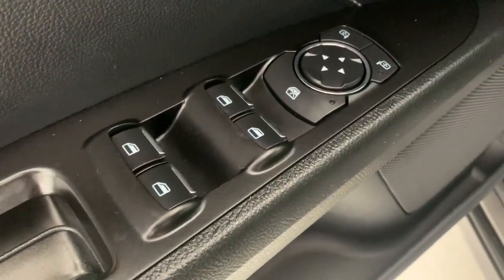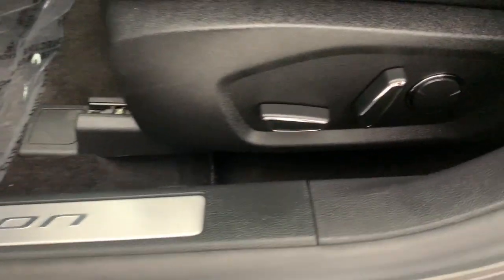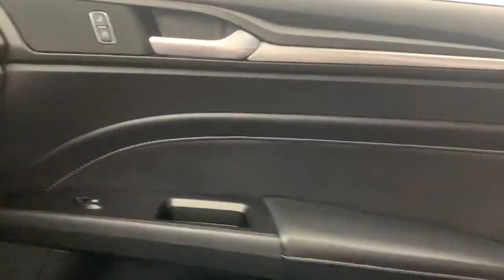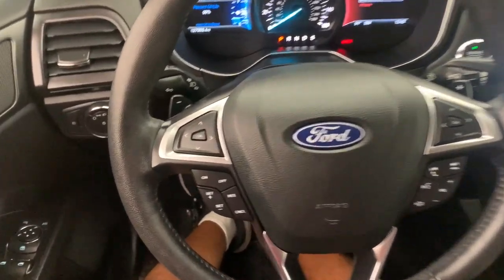The following are some of this vehicle's highlighted options: navigation system, keyless entry, sun and moonroof, power passenger seat, fog lamps, remote engine start, dual zone AC, electronic stability control, power driver seat, heated front seats.